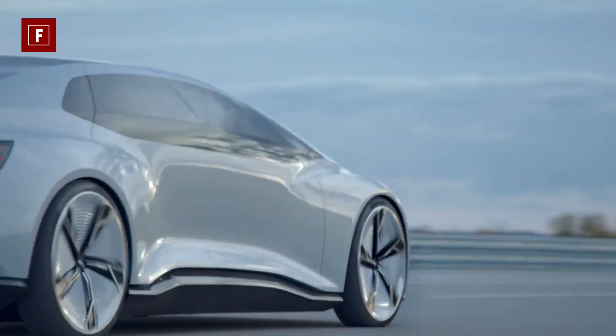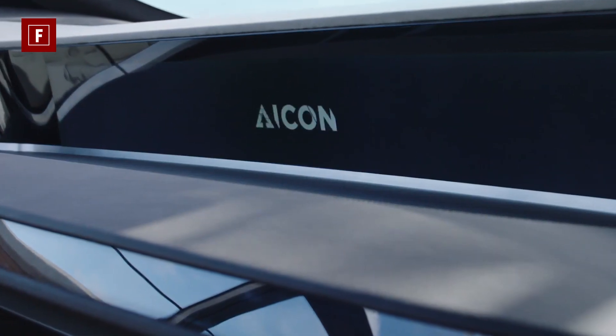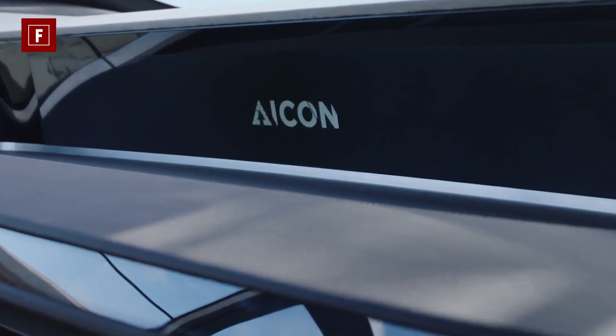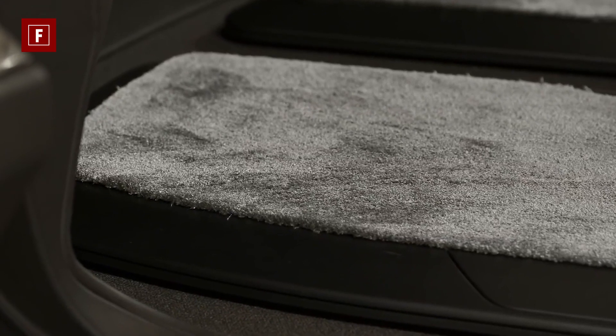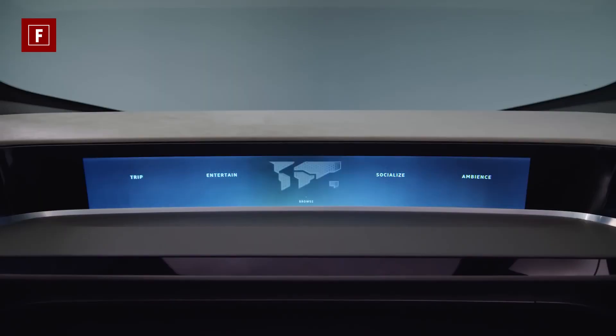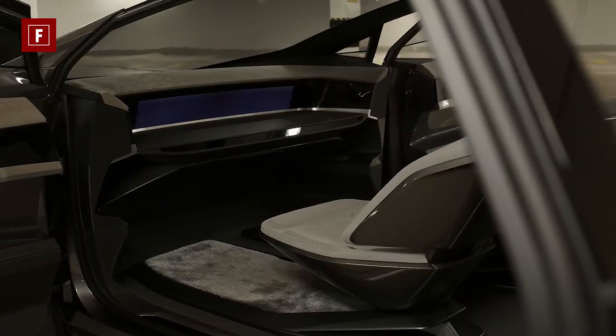The AI:CON is powered by two electric motors that produce 350 horsepower and last about 500 miles before recharging. Four-wheel steering is also provided if needed to navigate a small alley in a crowded city. The onboard computer PIA can recognize passengers by their phones and will adjust vehicle settings based on saved preferences like seat position and ambient lighting, while also responding to voice commands for navigation and multimedia.